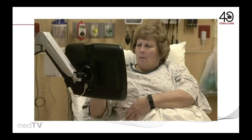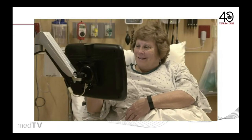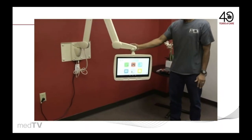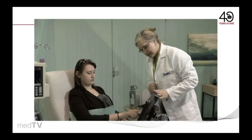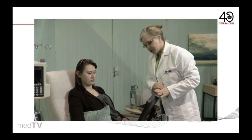Bring happiness to your patients with a complete arm-mounted system designed by PDI. With up to nine ways to mount, finding the perfect solution for temporary or permanent healthcare settings is a snap. Set your facility apart and deliver a meaningful patient experience with MedTab. Learn more at imedtv.com.